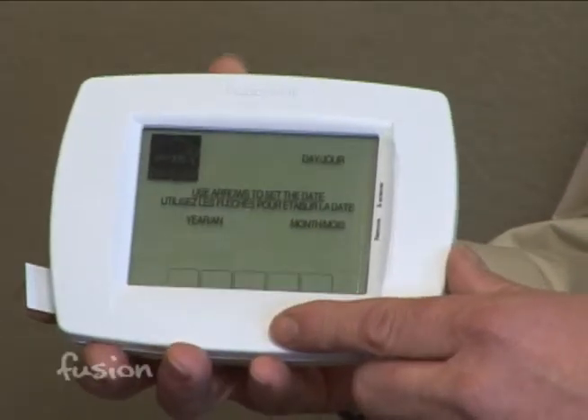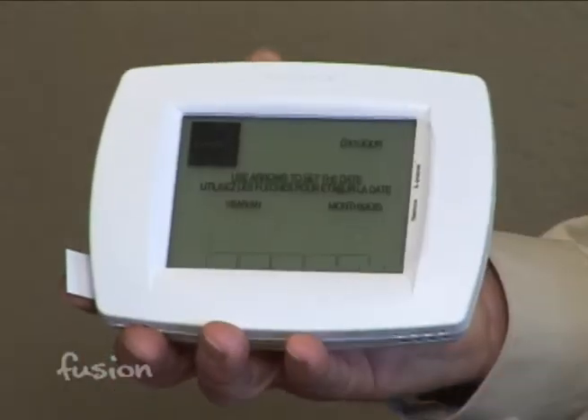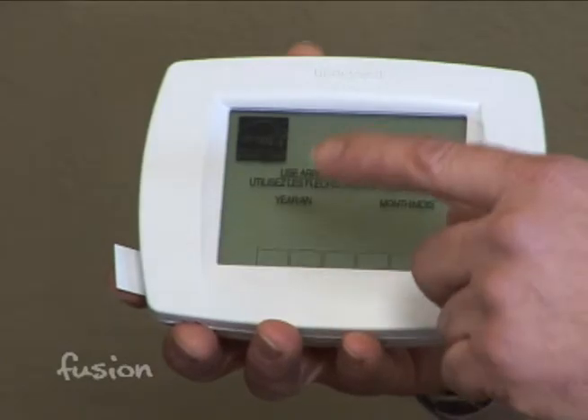So you have to have sensors and a computer — that's pretty spendy. What about the average homeowner? This is probably the most popular programmable thermostat. It's the Honeywell Vision Pro and it can save anywhere from 5% to 30% on your heating and air conditioning bills.